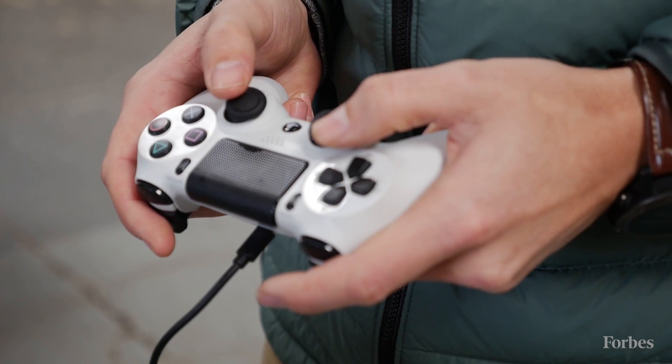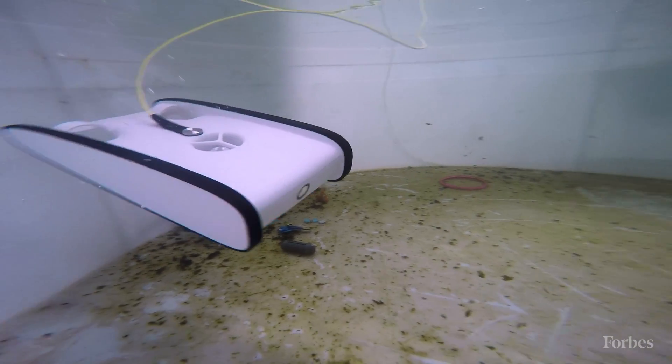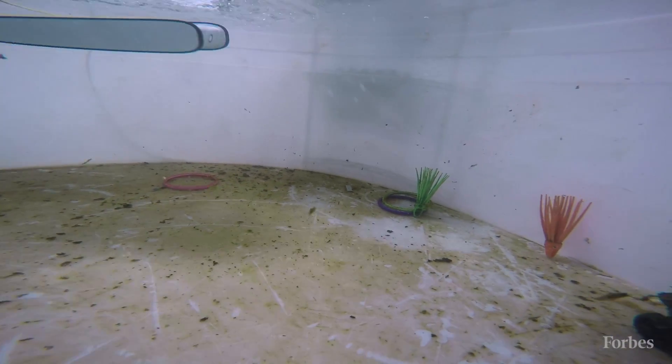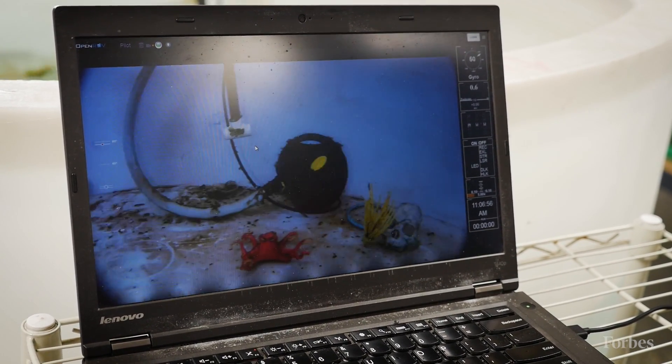Basically you use a gamepad controller, just like you would with a video game, and with those joysticks you can make the vehicle move forward and backward, left and right, and up and down through the water column. While it's doing that, it's sending the live video feed up to the surface, so you can see exactly what the robot sees in real-time.